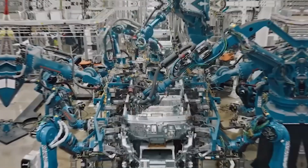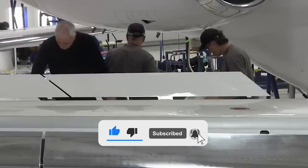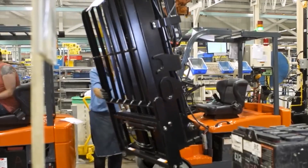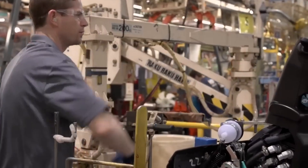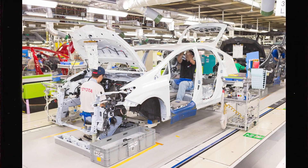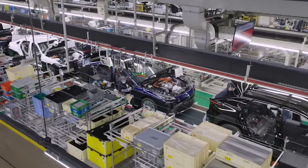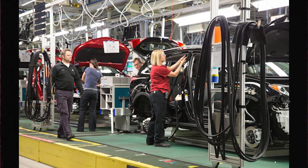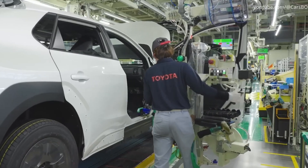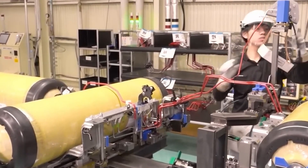Toyota's factory isn't just massive and fast — it's packed with incredible achievements that push the boundaries of manufacturing. Every year, this giant produces over 10 million vehicles, a staggering number made possible by cutting-edge automation and relentless precision. The production accuracy here reaches an astounding 99%, meaning almost every car rolls off the line flawless and ready for the road. With over 1,000 synchronized robots working alongside thousands of skilled workers, Toyota keeps perfecting the balance between speed and quality. On top of all this, the factory is an environmental champion, generating zero landfill waste thanks to comprehensive recycling programs.